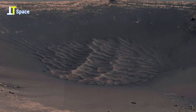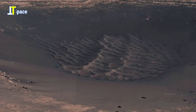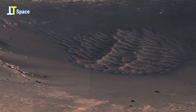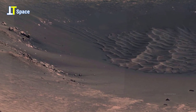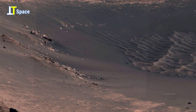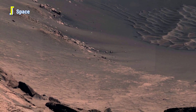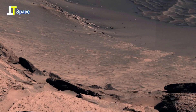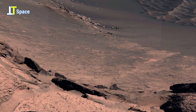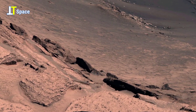Though the scene appears lifeless today, it tells a powerful story of shifting climates, migrating sands, and a world that continues to evolve beneath the thin red sky. Each stratum may hold vital clues to past environments, and perhaps even conditions that once supported microbial life.